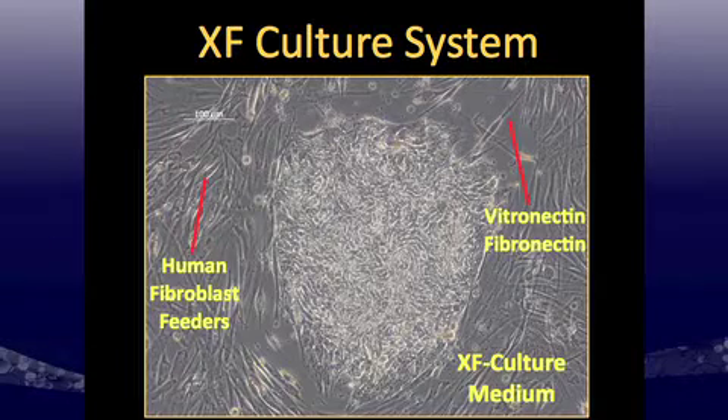Our xeno-free culture system starts with an extracellular matrix as our base, along with plastic support for both the fibroblast feeder layers and the pluripotent cell lines. I've used human vitronectin and fibronectin as my extracellular matrix, human dermal fibroblasts for my feeder layer, and then developed a xeno-free culture medium.